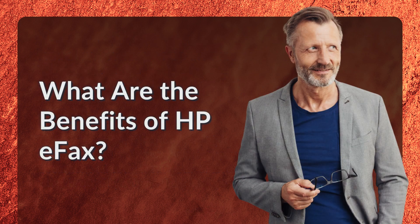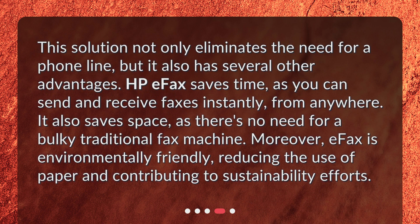What are the benefits of HP eFax? This solution not only eliminates the need for a phone line, but it also has several other advantages. HP eFax saves time, as you can send and receive faxes instantly from anywhere.